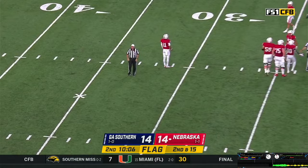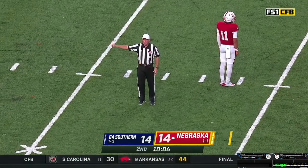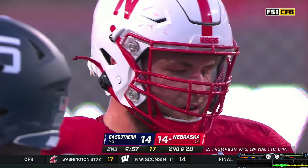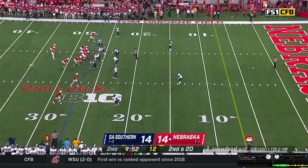Third penalty of the half, prior to the snap — false start, offense number 89, five-yard penalty. Second down — 14-14 game, ten minutes left in the half. Huskers have not led tonight. Don't turn the ball over and try to at least get three here.